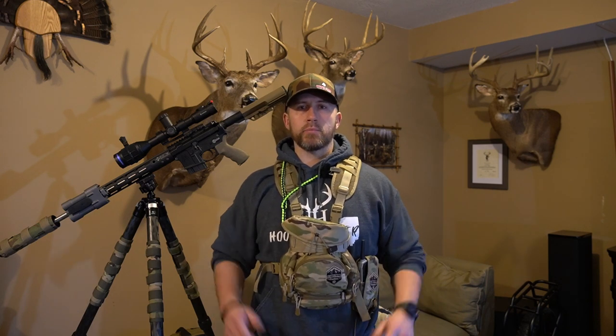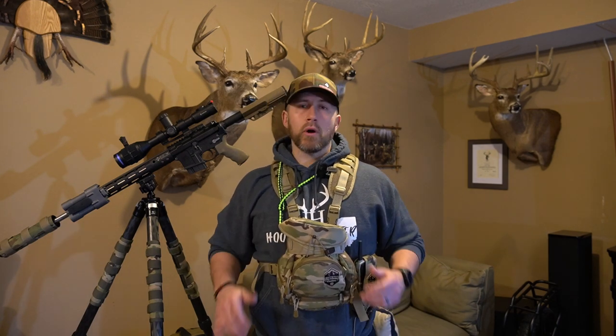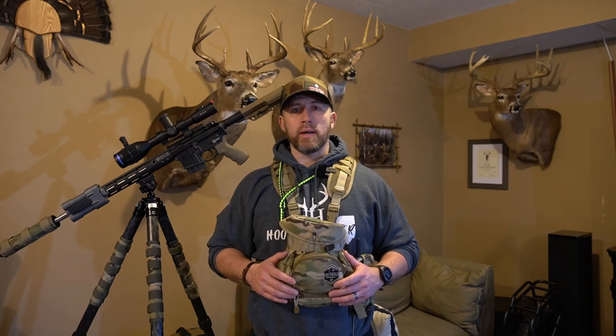In a future video we'll go through daytime setups. I always use this Alaska Guide Creations bino pack — this thing is very handy. I can pretty much put everything I need within the pack itself, and if not, a few cargo pockets on each side will secure the rest. This will give you a good rundown of what I use on my nighttime setups.